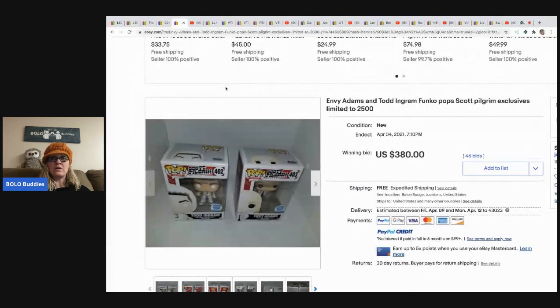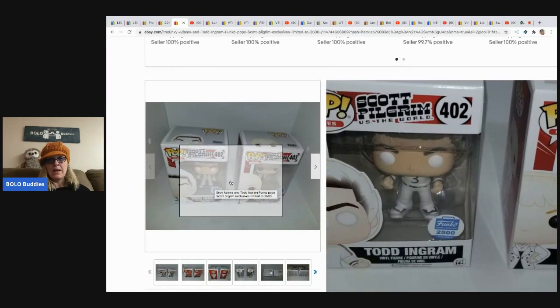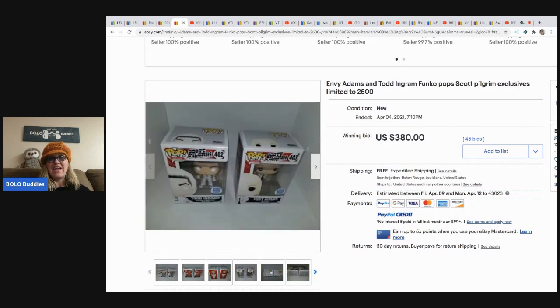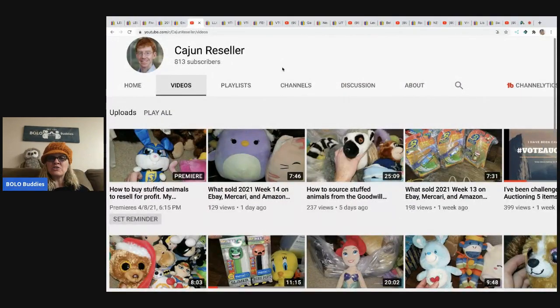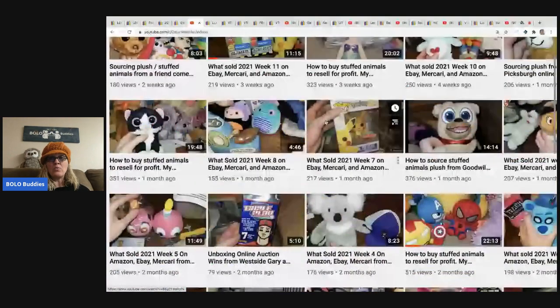The last items from Cajun Reseller are the Funko Pops - Envy Adams and Todd Ingram, Scott Pilgrim exclusives, limited to 2,500. He got them from the Funko Shop website, paid $37 for them, and they sold for $380 with 46 bids - how awesome is that! Go check out Cajun Reseller - he's also a big plush person and loves selling plush, so if you're into plush or want to know more, definitely head over and subscribe.